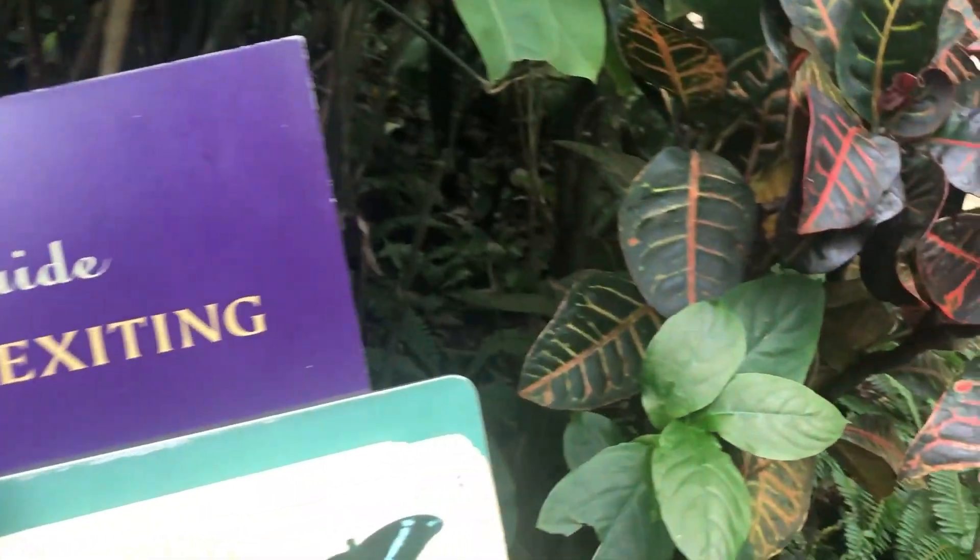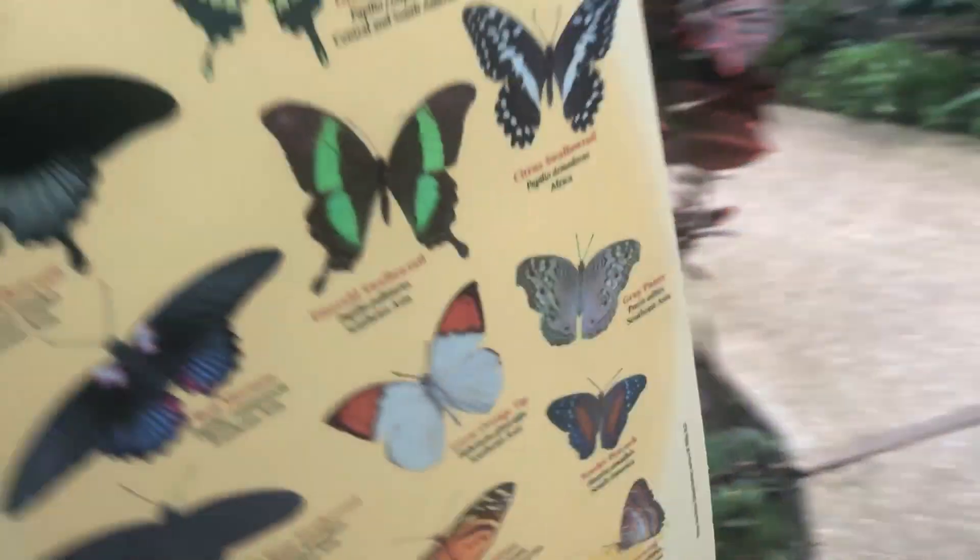At the butterfly house, a staff member explained the varieties on display, pointing to a chart. The controls are set for high humidity and high temperature to keep it the way butterflies like it — the way it is where they come from in the tropics. They plant flowers to give them nectar, and when they put out fermenting fruit, some butterflies like the juice from that.